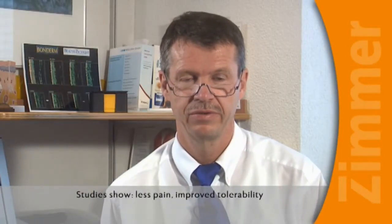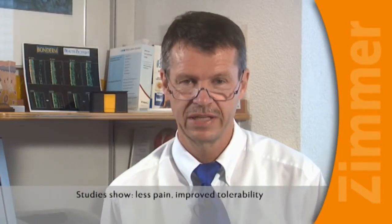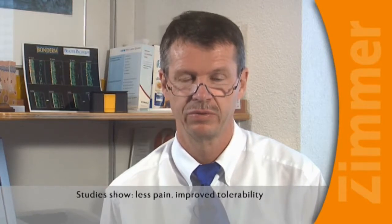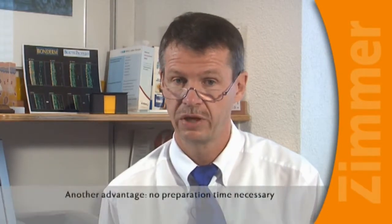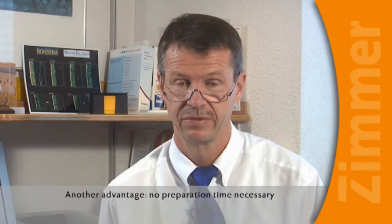In a study of more than 100 patients, we showed that pain sensitivity during hyaluronic acid injections is substantially reduced. The patient experiences less anxiety and accepts the treatment better. Another major advantage for us is that no preparation time whatsoever is needed for the treatment.